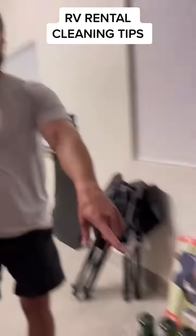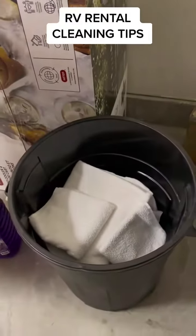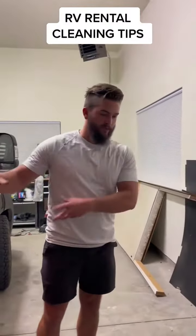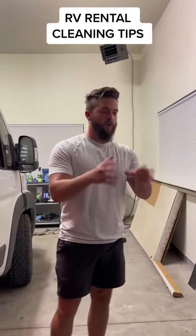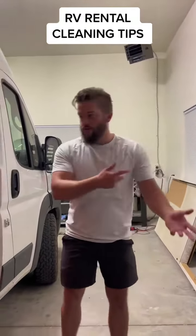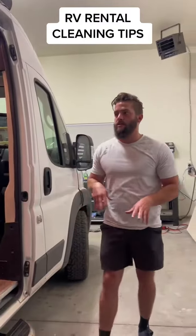The most important thing is having extra linens. We have a tote full of clean stuff and a tote full of hamper stuff. Between all the RVs, we just have one hamper. When people get back, we throw it all in the hamper, and we always have fresh linens. That way, when we do a quick flip, we just get the new sheets, in and out, and it's done.